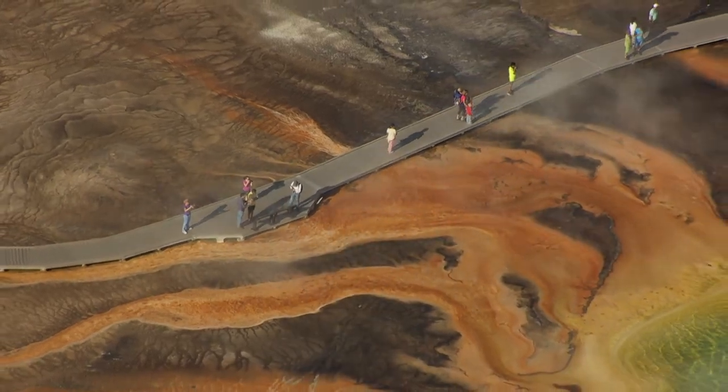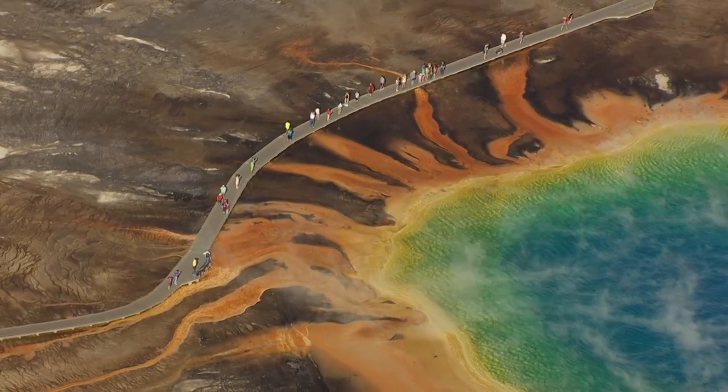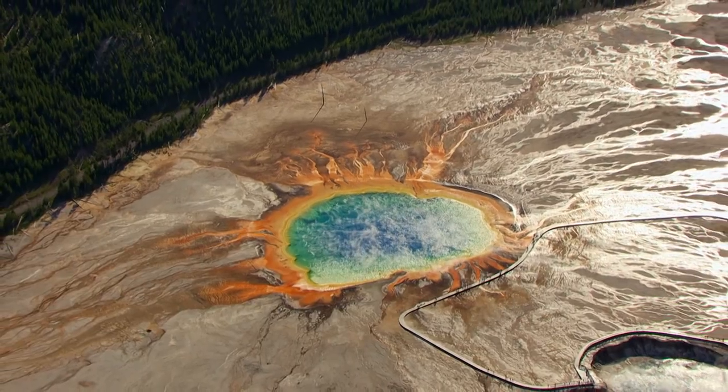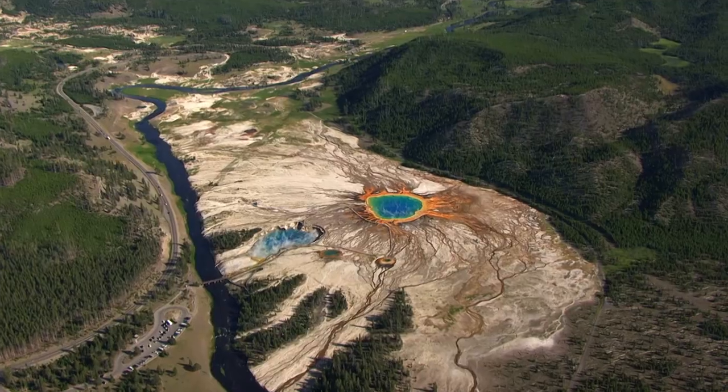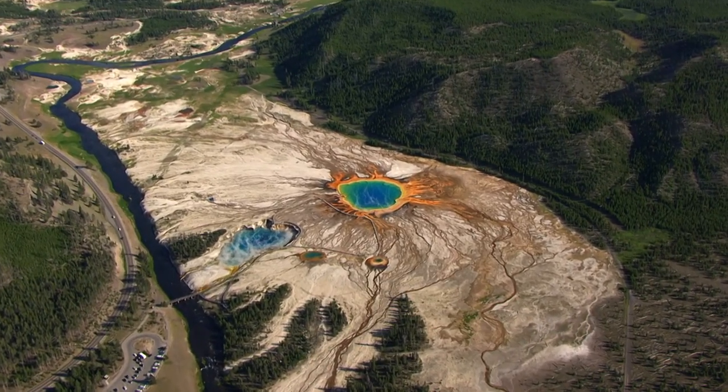Another spectacular geothermal creation lures thousands of people from around the world: the Grand Prismatic Spring. This is the largest hot spring in the U.S. and the third largest in the world.